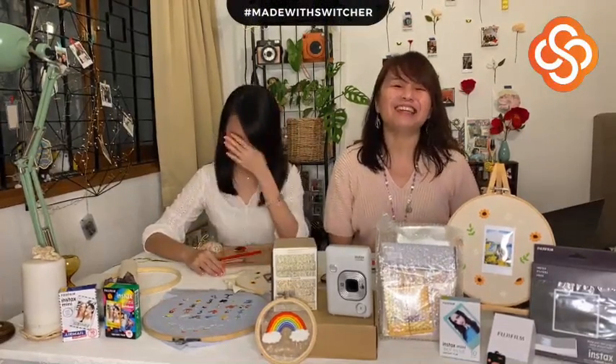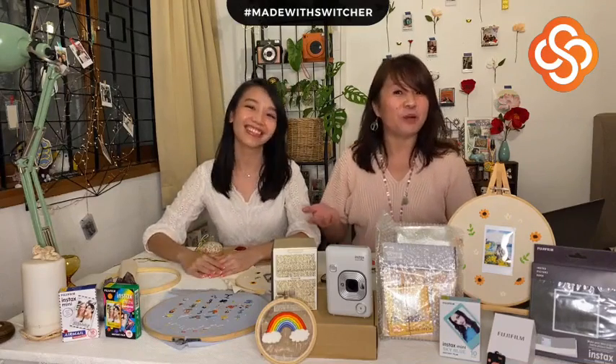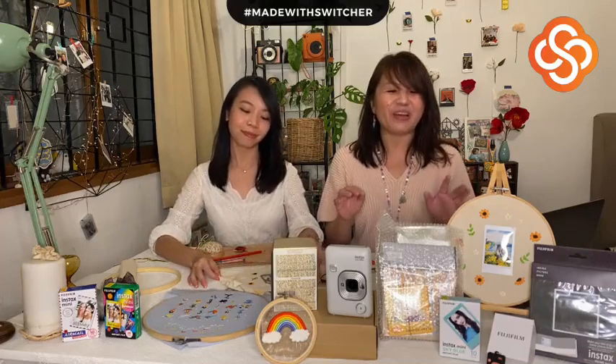Hello everyone, it's another Saturday evening. I'm Qian from A Random Place, and next to me is Carmen. I'll introduce her a bit later. Today is going to be one very exciting session, especially when you look at all the pretty things on the table. We are going to do a very beautiful embroidery by Carmen.